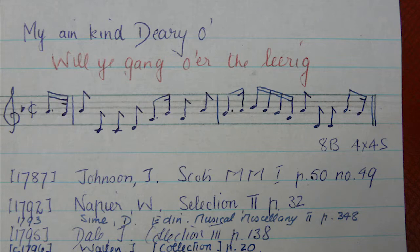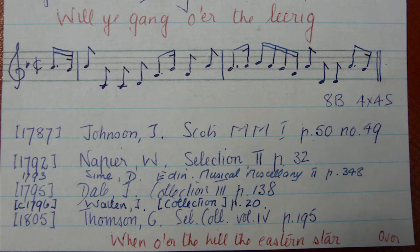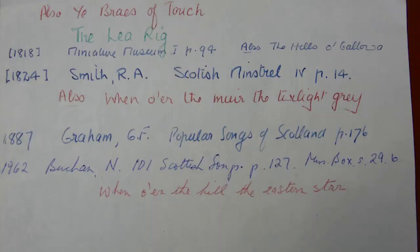We also have tune indexes. If we look at the card for 'Ae Fond Kiss', you'll see that James Johnson published it for the first time in his Scottish Musical Museum, volume 1 of 1787. Later on, another famous song collector, George Thompson, also published this tune, this time with different first words, marked here in red. If you turn the card over, you see it's been published again and again. You also see a reference to another tune title, 'The Loric', marked in green — this is the actual link to the Instrumental Card Index.